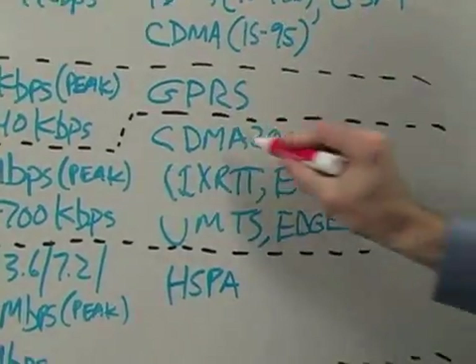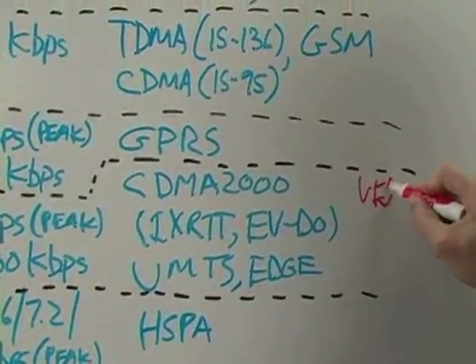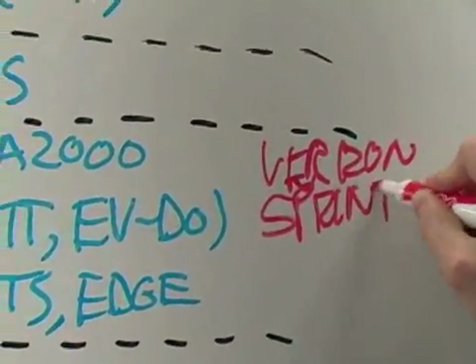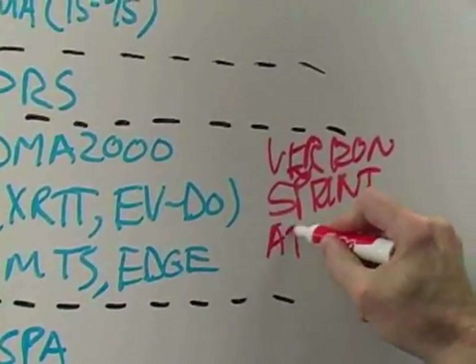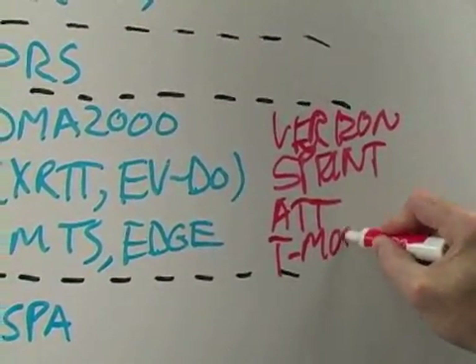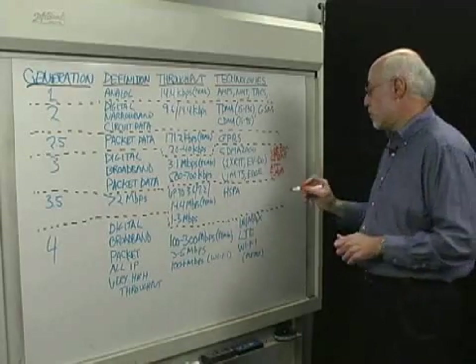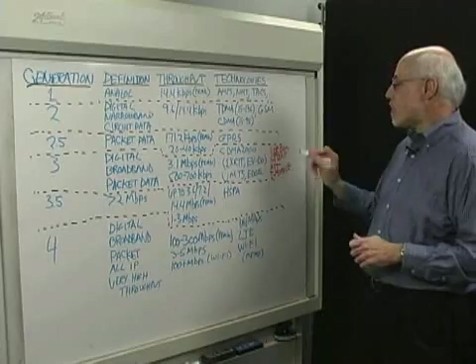Instead of IS95, this is called CDMA 2000, and the carriers here are Verizon and Sprint. The other major competitors — AT&T and T-Mobile — are using the evolution of GSM technology, which is called UMTS, Universal Mobile Telecommunication System. So those are the key carriers today.